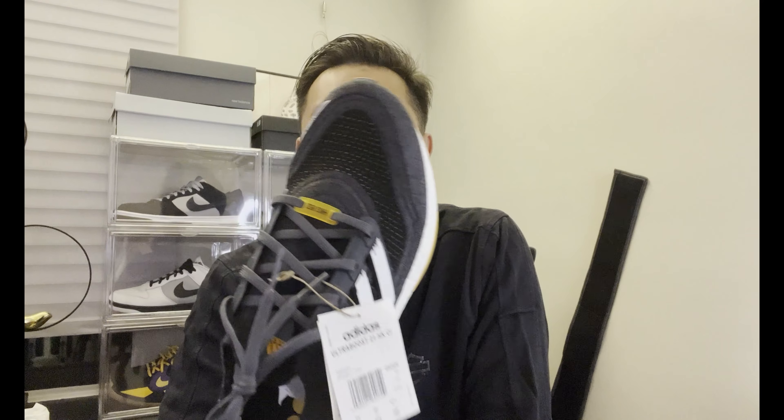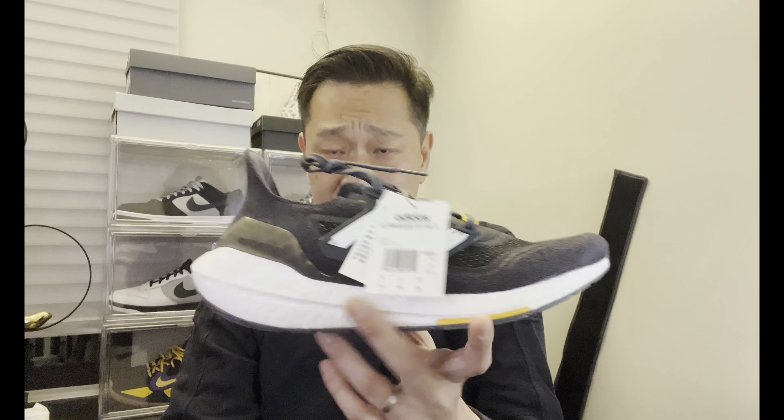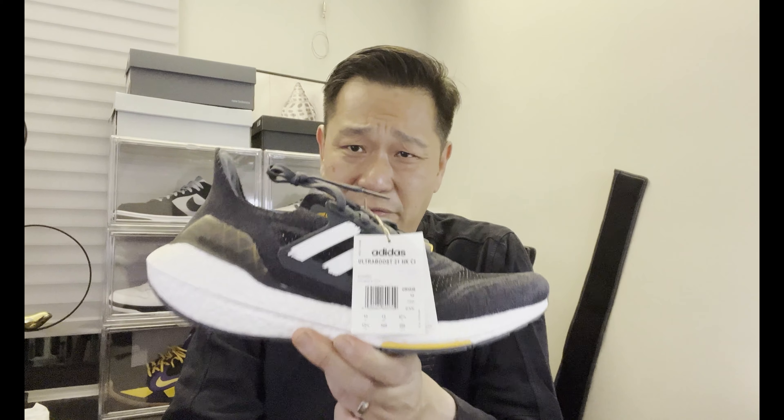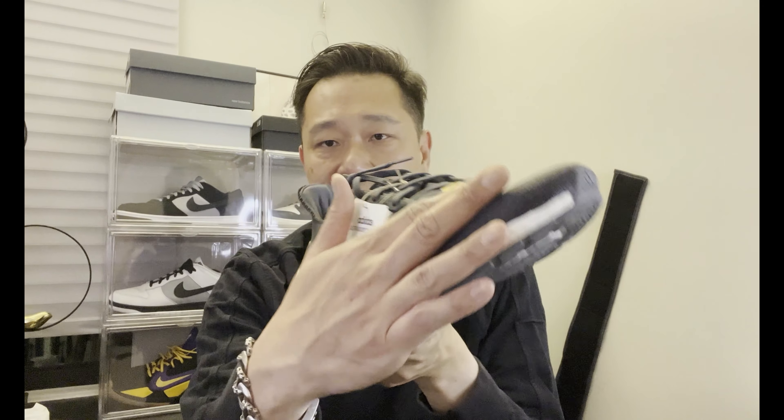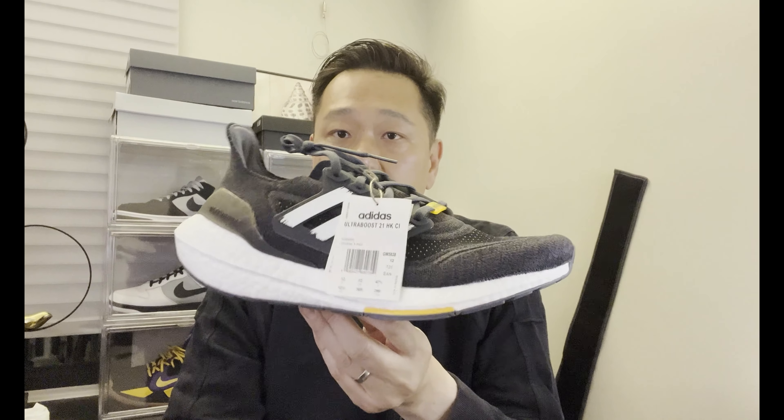There you have it — the closeup on the Ultra Boost 21 Hong Kong City Pack. Let me know what you guys think. They also make a Taipei Ultra Boost 21 — the colorway is kind of ivory with blue in the back — but I couldn't find my size. The last Ultra Boost I owned was an Ultra Boost 19, so these things are freaking comfy. The 21s are great — and the 22s are already out.